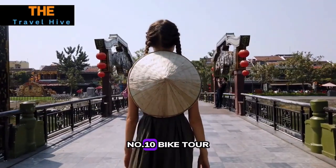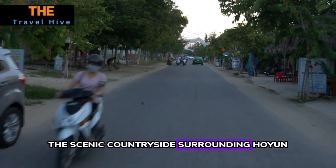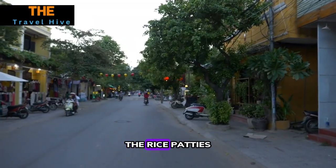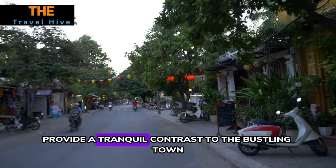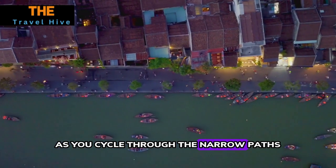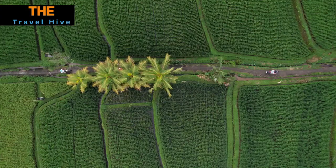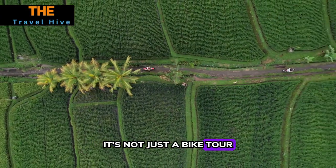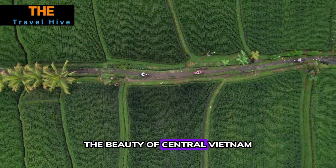Number ten: Bike Tour. Rent a bicycle and pedal through the scenic countryside surrounding Hoi An. The rice paddies, water buffalo, and charming villages provide a tranquil contrast to the bustling town. As you cycle through the narrow paths, you'll witness local life unfolding before your eyes. It's not just a bike tour — it's an immersive journey into the rural landscapes that define the beauty of central Vietnam.